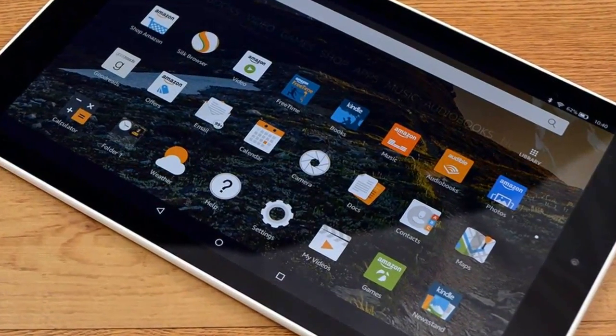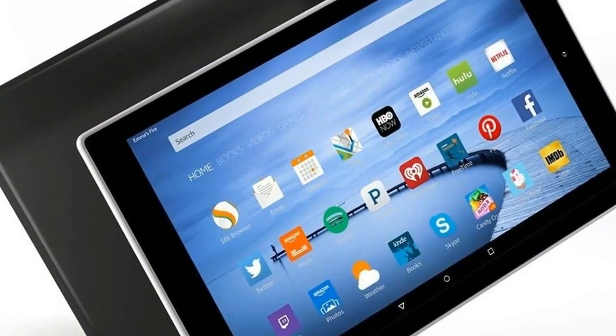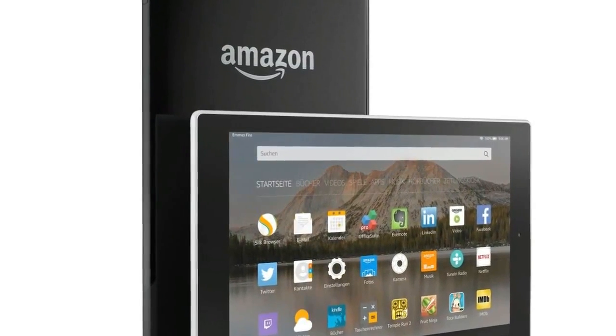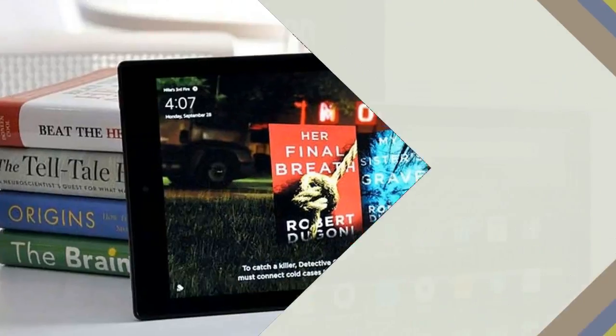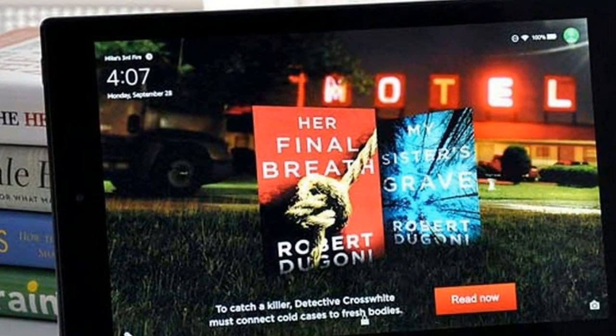The all-new Fire HD 10 tablet features a 10.1-inch Full HD 1920 by 1200 pixel IPS LCD display with a pixel density of 224ppi. It is powered by a 1.4GHz quad-core processor, said to be 30% faster over the previous generation Fire tablet. The tablet offers up to 10 hours of battery life, comes with 2GB of RAM, and also supports expandable storage.